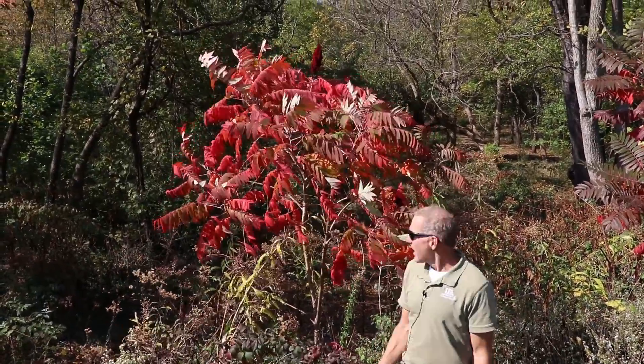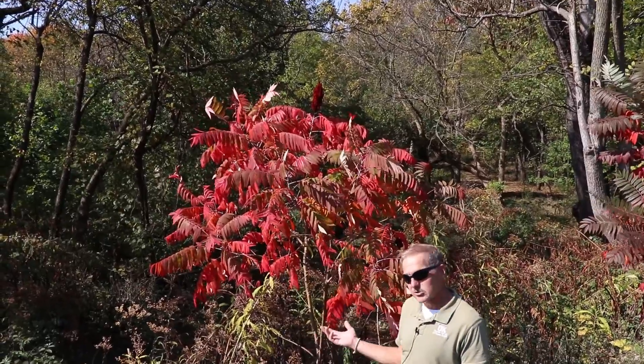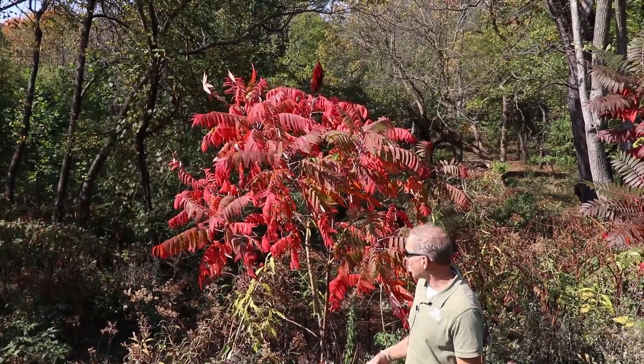Hi, it's Jamie with UK Extension, and this beautiful sumac — staghorn sumac — that is growing wild behind our office became the inspiration for us to talk about fall color.